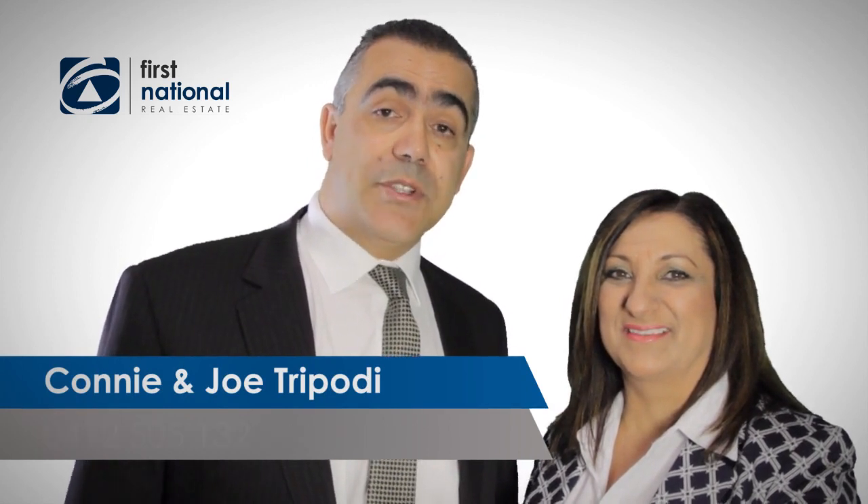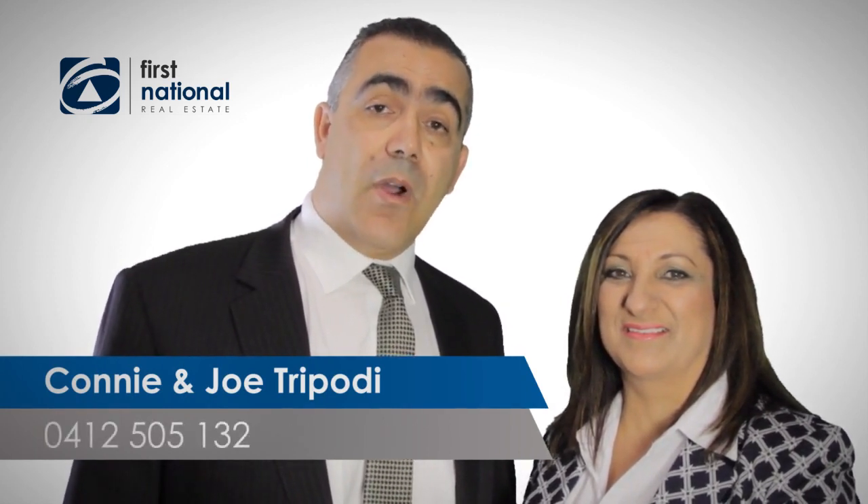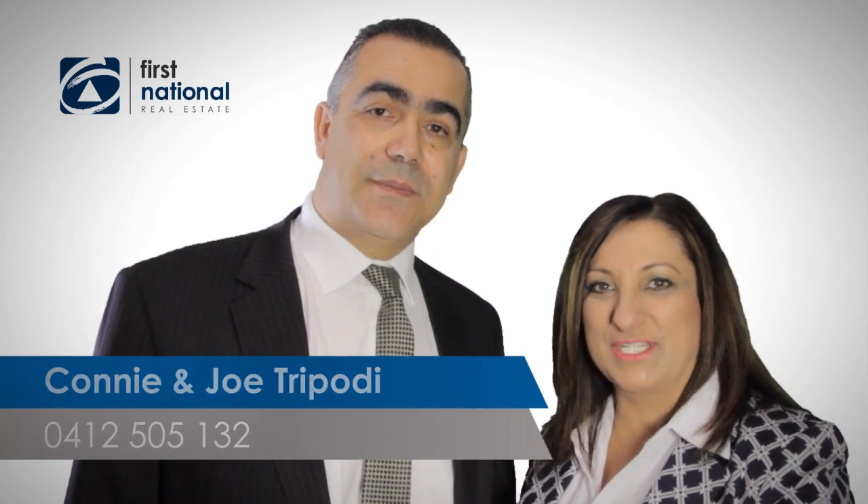For more information on this property, please don't hesitate to give us a call on 0412 505 132. We look forward to hearing from you soon.